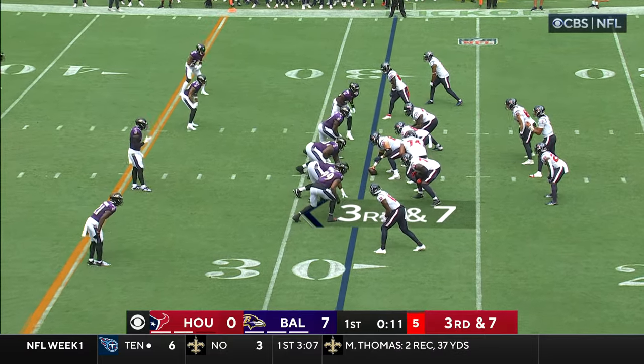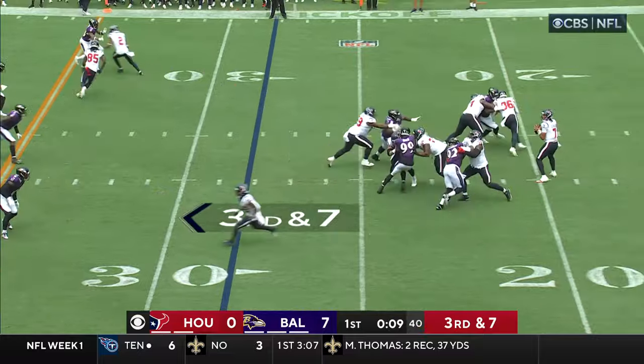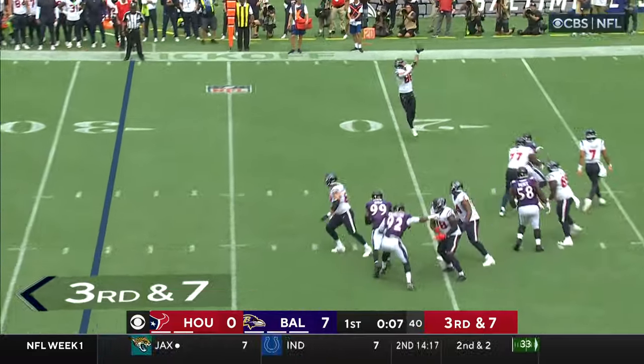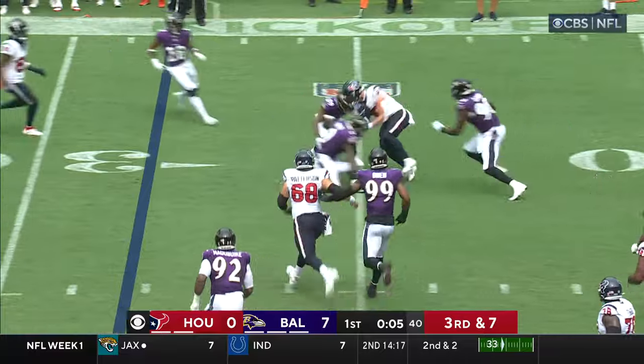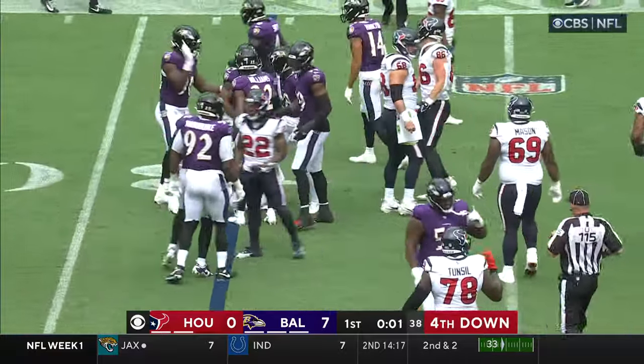They have got to find a way to string a drive together here. That was Adafi Owe applying the pressure — a good early sign for the Ravens. Stroud under pressure, flicks it up, it's caught. That's the tight end, Dalton Schultz, another new piece for this Houston offense.